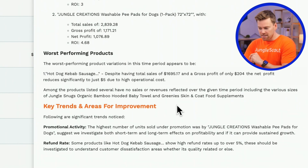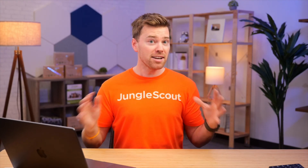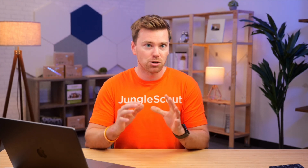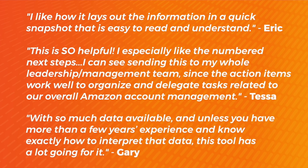This is very, very important. It's suggesting that we look at our promotional activity on one of our products and see if we're still profitable in the short term as well as the long term. Our refund rate on one of our other products is showing really high — over 5% — so it's telling us to investigate why that is and why customers are dissatisfied. That's surely hurting our profit margins. Analyzing your data is important, but knowing what to do with it is critical.